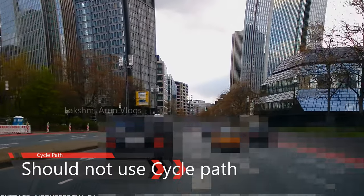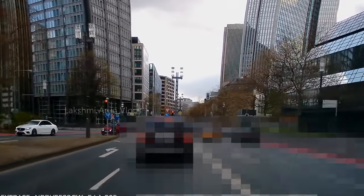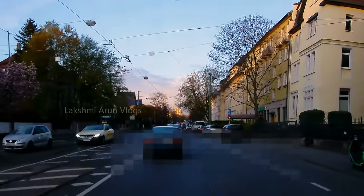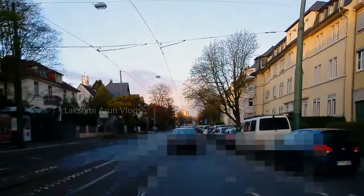In city centers the cycle path is marked with a red color, but not everywhere is it marked red. Even if it is not marked red, you are not allowed to enter the cycle path. This is very important because it is a safety-critical issue.